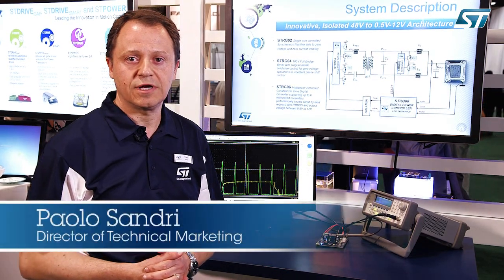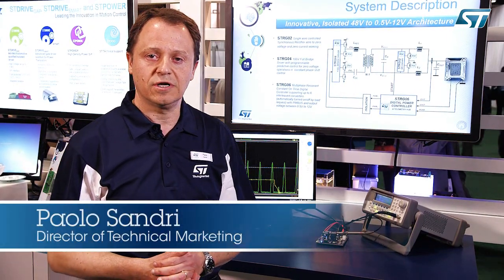Hi, I am Paolo Sandri, Senior Director with STMicroelectronics, and I would like to welcome you to the ST booth here at APEC 2016, where we are showcasing several innovative power solutions.